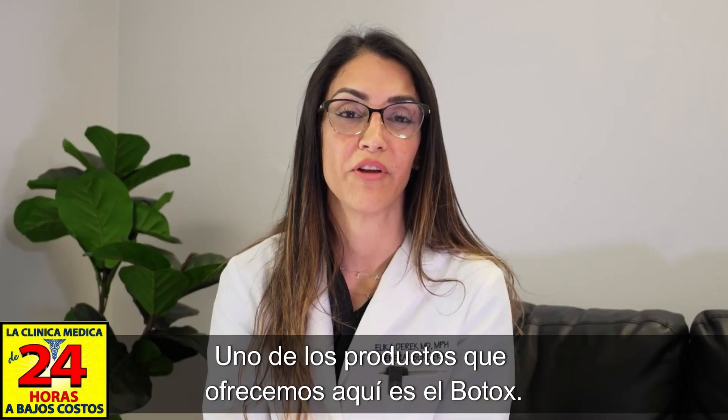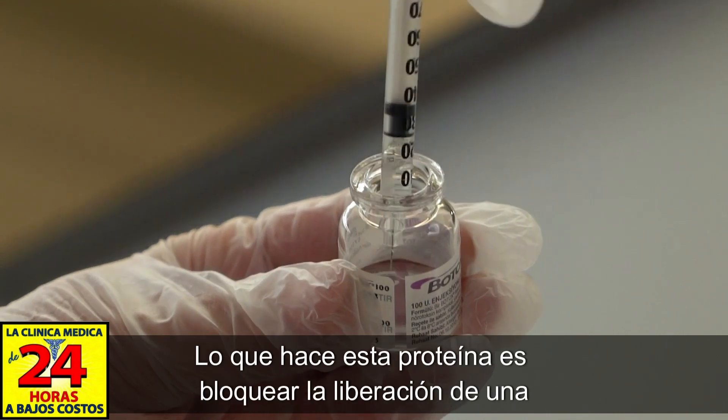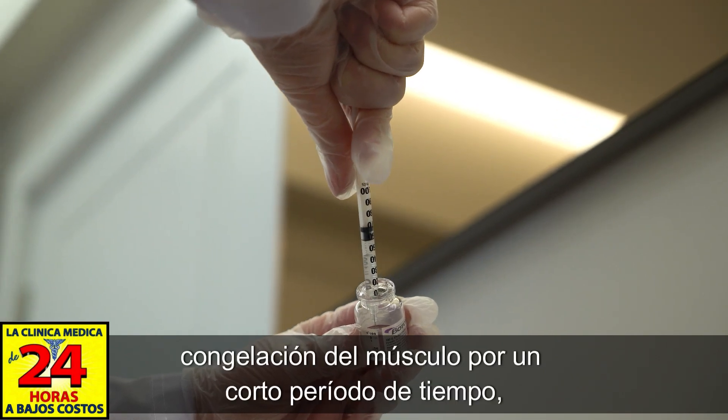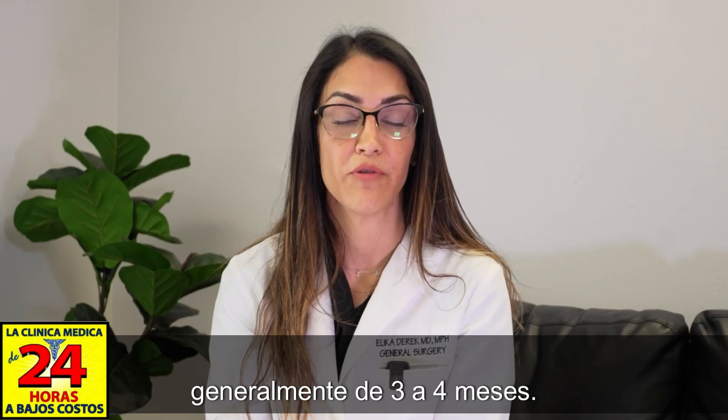One of the products we offer here is Botox. Botox is a neuromuscular protein. What this protein does is block the release of a neurotoxin in our muscles, causing essentially a freezing of the muscle for a short period of time, usually about three to four months.